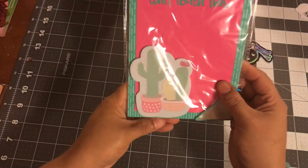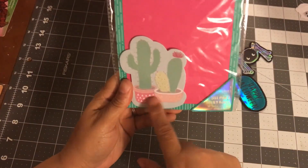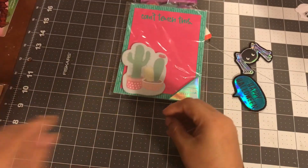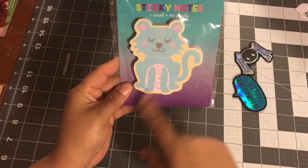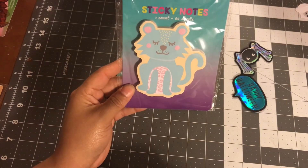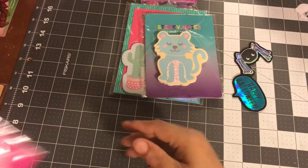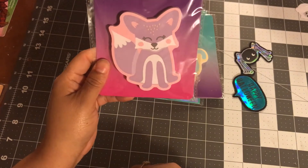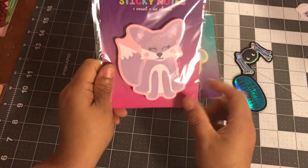They have some sticky notes that I really like. This is a notepad and then this cactus sticky note — this is adorable, super cute, so I got that. They also have this kitty one — she's adorable. I saw it first and was like, 'Whoa, gotta get it!' And then I got this one too — I don't know if you want to call it a fox or a dog, but it's cute — it's purple and pink.